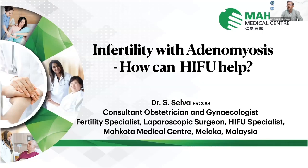Thank you very much. I would like to thank APAGE and also the International Society of Minimally Invasive and Virtual Surgery for inviting me to give this lecture entitled 'Infertility with Adenomyosis: How Can HIFU Help?'